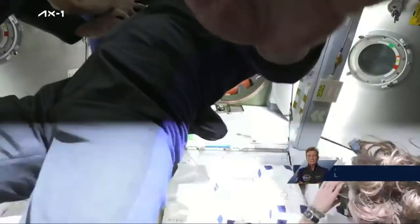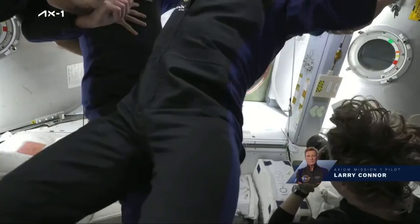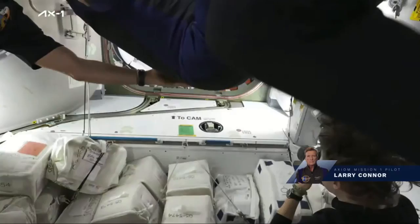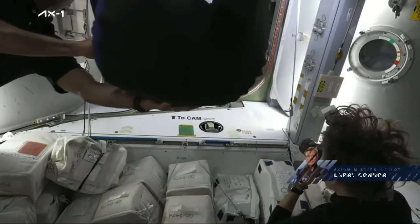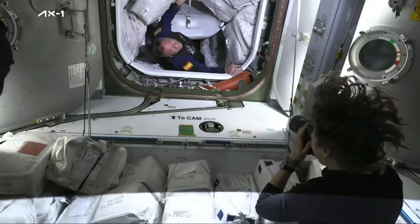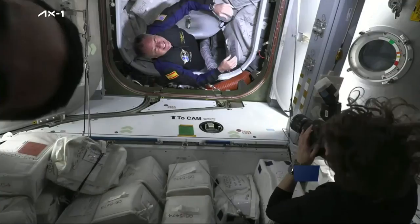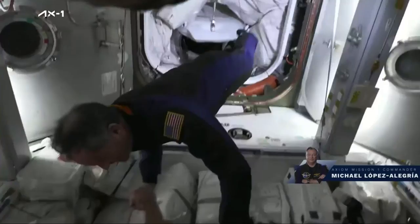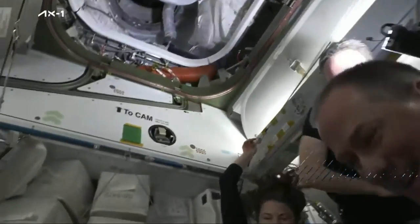Larry Connor now through the hatchway into Node 2. Mark adjusting our camera angle for us. And then making his way out of a spacecraft named Endeavour onto the space station for the second time — no stranger to the orbiting lab — Mike Lopez-Alegria.